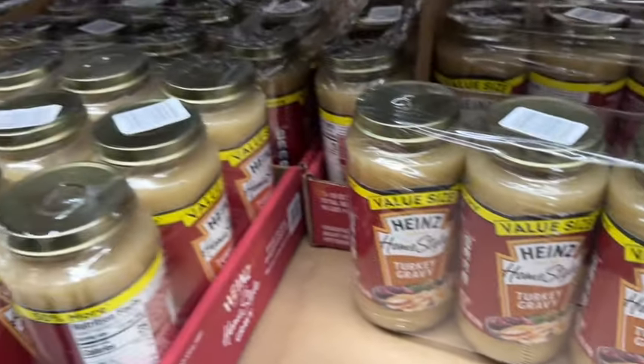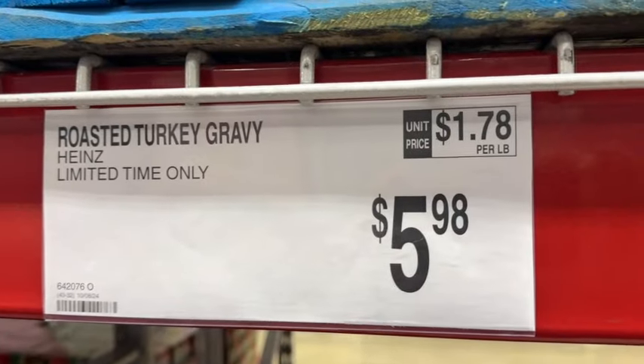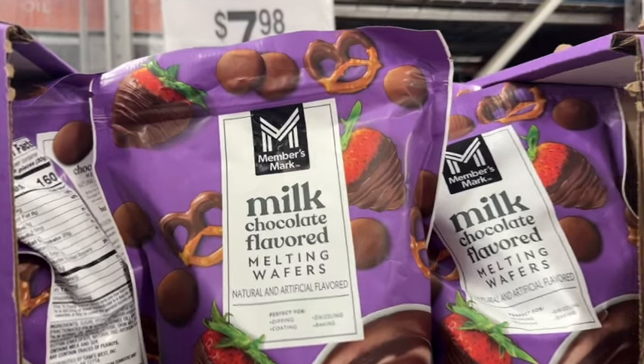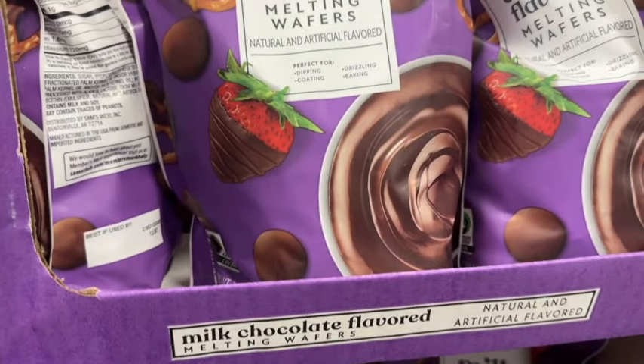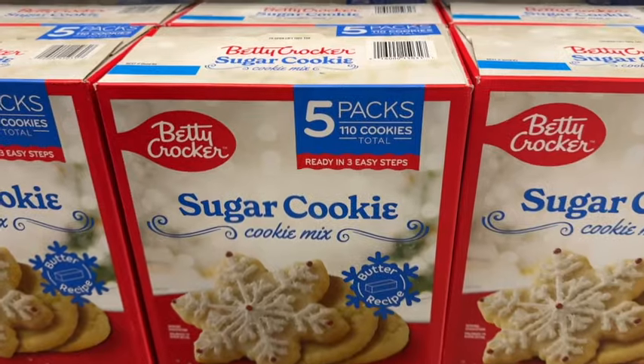Three 18-ounce jars Heinz Roasted Turkey Gravy — limited time only, $5.98. And a 34-ounce bag Members Mark Milk Chocolate Flavored Melting Wafers, natural and artificial flavored — perfect for dipping, coating, drizzling, and baking. Limited time only. $7.98.